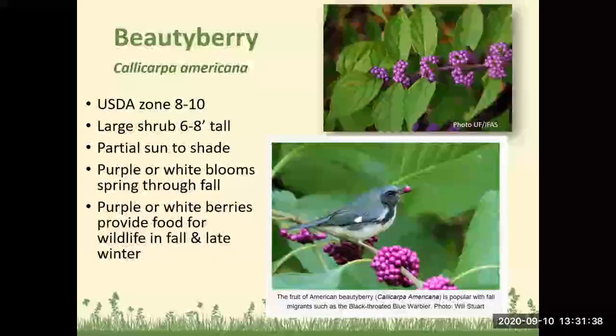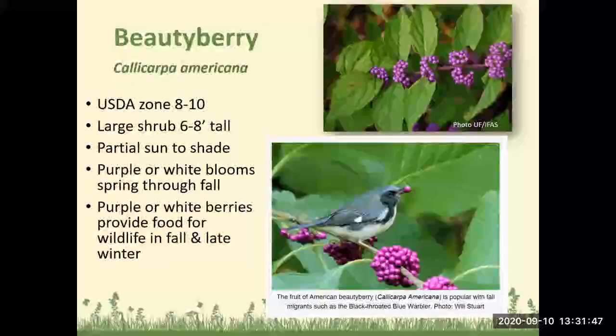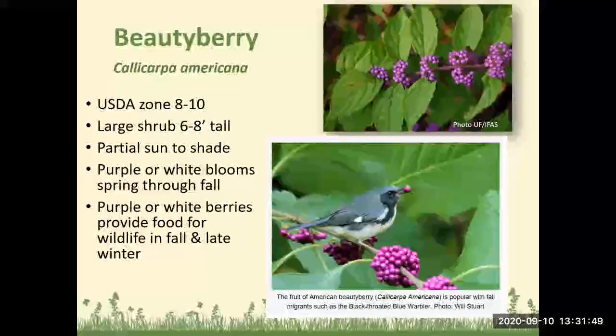Beautyberry is one of my very favorite native plants. It grows well in USDA Zones 8 to 10, is a large shrub about six to eight feet tall when established, and does well in partial sun to shade. It has purple or white blooms through spring through fall — the blooms attract butterflies, and when they turn into berries, they provide food for wildlife in the fall and late winter.